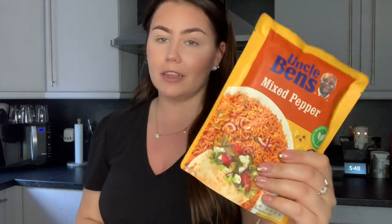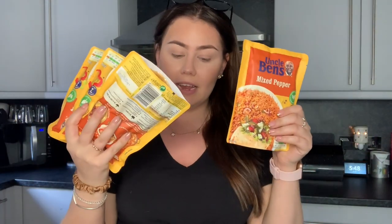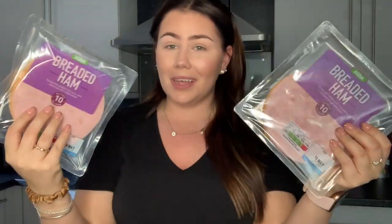Then we get rice. I normally go for a golden vegetable one for Declan but apparently they didn't have any so they substituted it for a mixed pepper, so I bought four of those. I didn't get any rice for myself because I still have some, but I just get basmati — I'm really plain and boring and basic when it comes to things like that. Then we get breaded ham — two packs for Declan's work sandwiches — again, ham is something I would not touch.